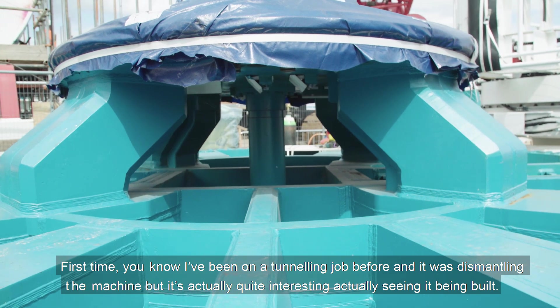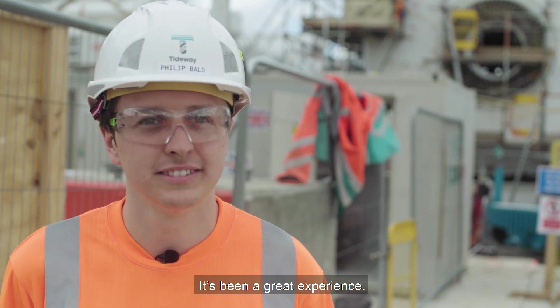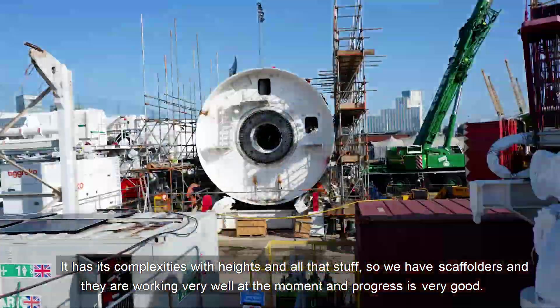I've been on a tunneling job before and it was a dismantling machine, but it's actually quite interesting seeing it actually being built. It's been a great experience. It has its complexities with heights and all that stuff, so we have scaffolders and they are working very well at the moment and the progress is very good.